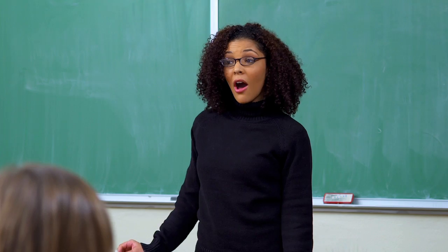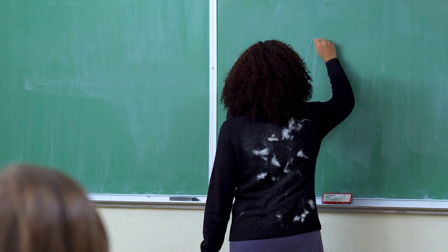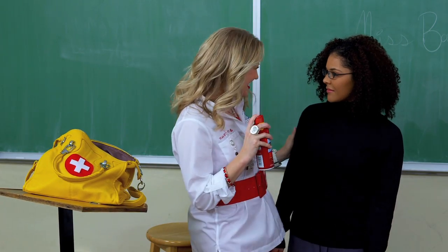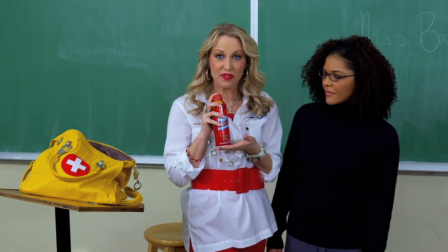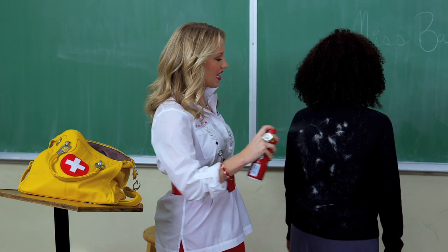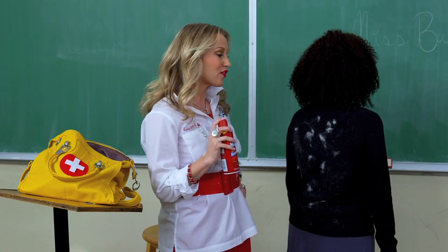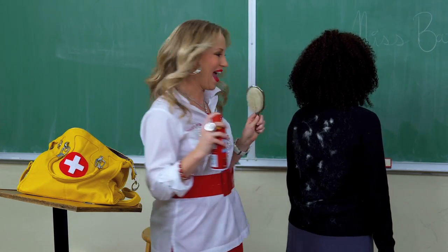Looks like somebody's about to flunk Fashion 101. Let's watch. Class, Miss Johnson is out sick today — I'll be your substitute teacher. Meow. Guess we know where Fluffy slept last night. Yoo-hoo! New lesson plan — it's time to study up on Magic Static Remover. It works wonders for those hairy situations. Watch and learn: just spray Magic Static Remover right on the fur. The formula actually diffuses the static that causes it to cling. A few sprays and you can simply brush it away. It's magic!